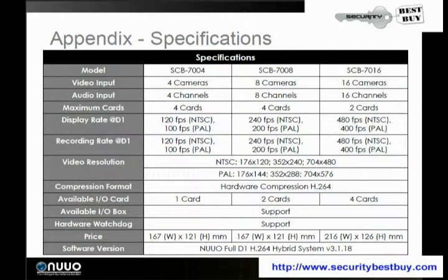There are three different types in the 7000 series. The 7004 has four cameras and you can stack it up to four cards at 120 frames per second in D1. The 7008 is eight cameras, stackable by four cards, at 240 frames per second. The 7016 is 16 cameras with two cards, at a display rate of 480 frames per second D1 and a recording rate of 480 frames per second D1.